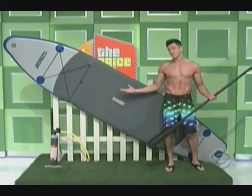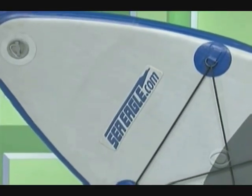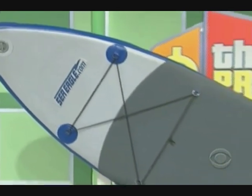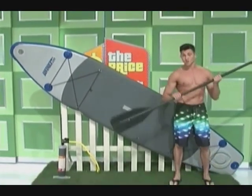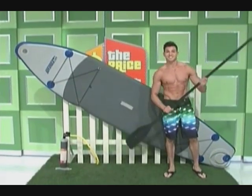Next up, we've got a new paddleboard. This 11-foot 4-inch inflatable paddleboard from seagle.com features a foam foot pad and comes with an adjustable paddle. Shirtless Rob not included.